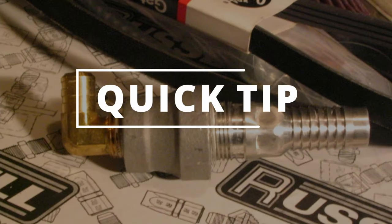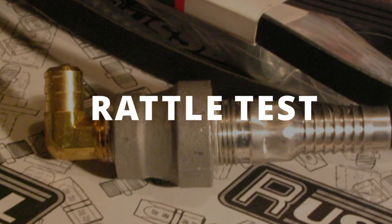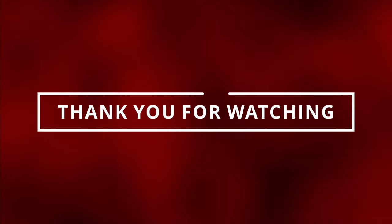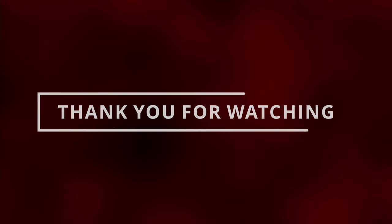A quick tip to help you determine if your PCV valve is bad is by removing it and performing the rattle test. If you shake the PCV valve and it doesn't rattle, then it's time for a new one. Thank you guys for watching — make sure to like and subscribe so I can see you in the next video.